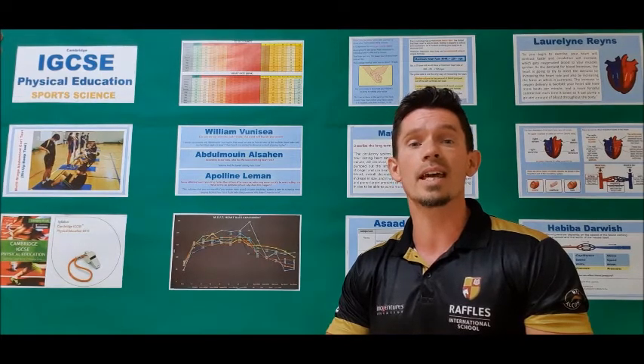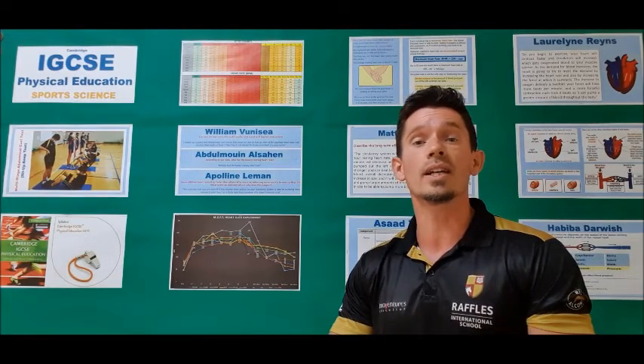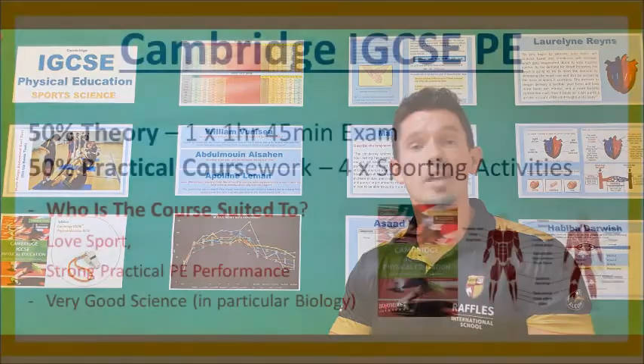50% of the grade is taken from practical coursework, which takes the form of four different sporting activities. 50% of the mark is theory, all assessed in the final exam at the end of Year 11. The majority of lessons will be classroom based with regular written assignments.